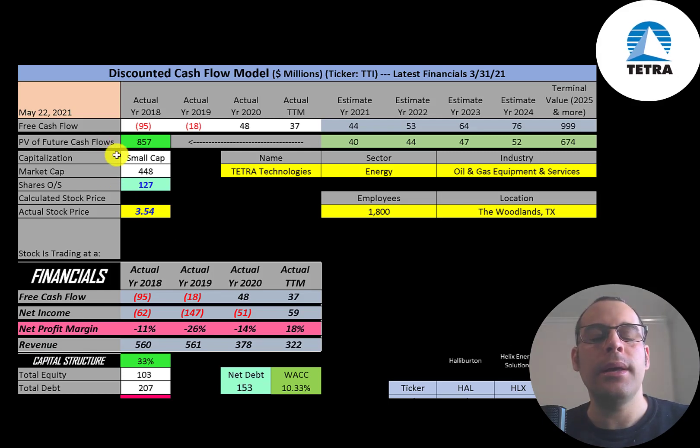Let's get started with the model. This is a small cap company with a 448 million market cap. They're trading at $3.54 a share and they have 127 million shares outstanding.